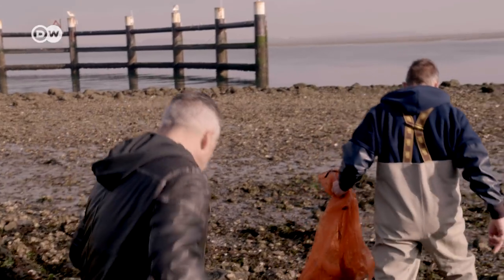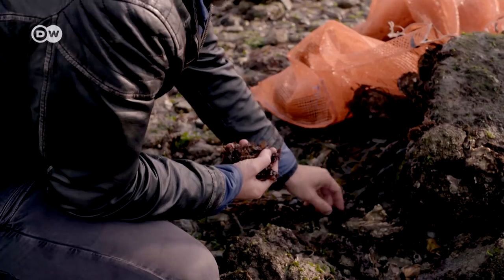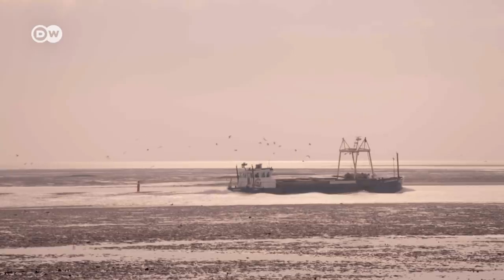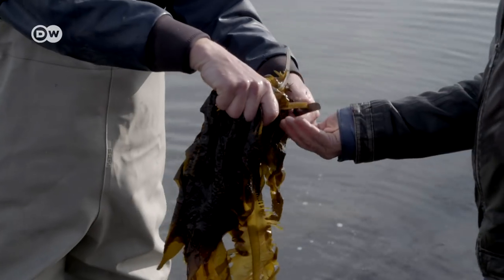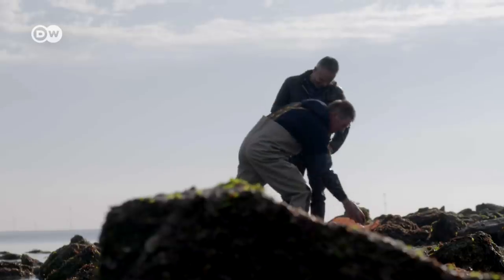Most everything that Dutch gourmet chef Edwin Finke cooks at his restaurant comes from the North Sea. Seaweed is the main ingredient. The seaweed is everywhere and the sea water is everywhere, and that's the base of our kitchen. When you are walking around collecting the seaweed, you smell the sea, and I want to have this on my dish.